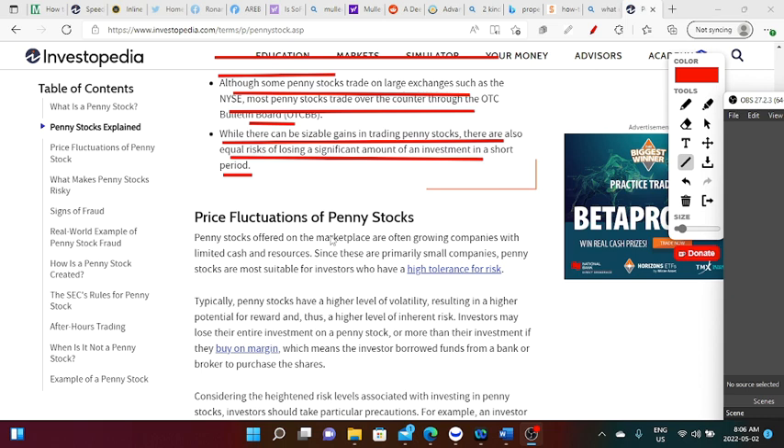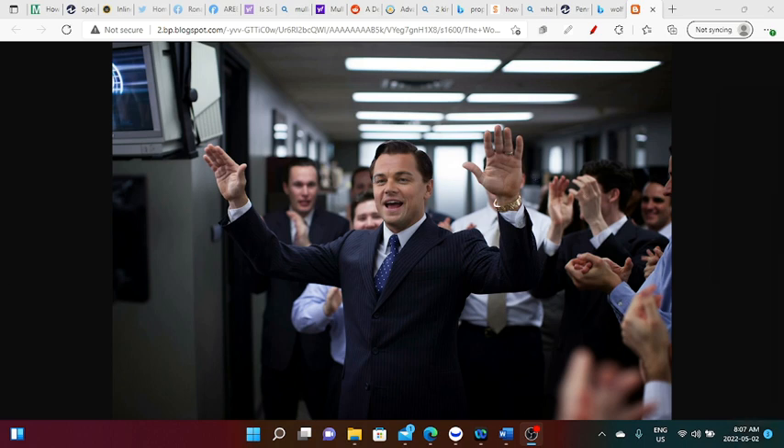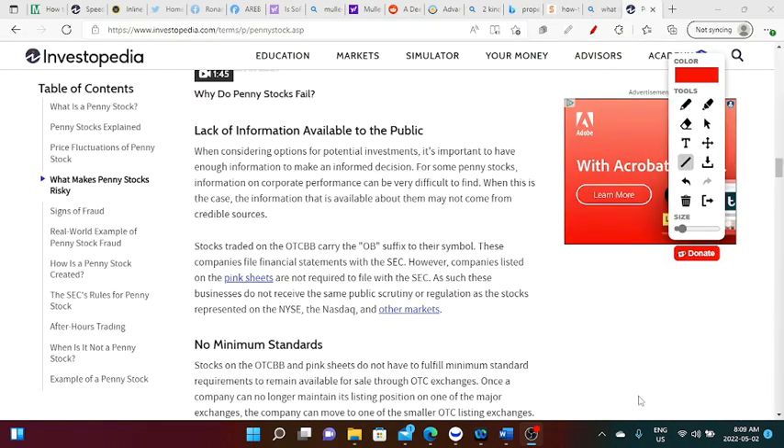Keep in mind these penny stocks exist for a reason — they are there to raise capital for the company, not necessarily to make you rich. Before a company can list on major exchanges there are many requirements, so they start listed on the pink sheets — think of stocks like those endorsed in the movie Wolf of Wall Street. The main downside of pink sheet stocks is the lack of information available to the public, which makes them very risky.